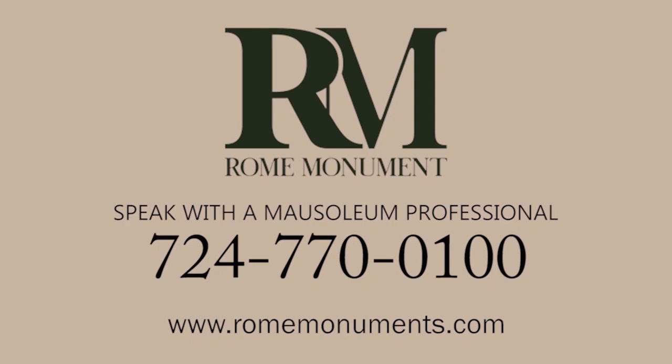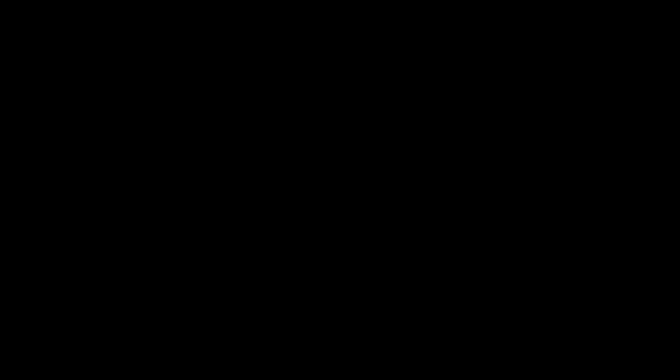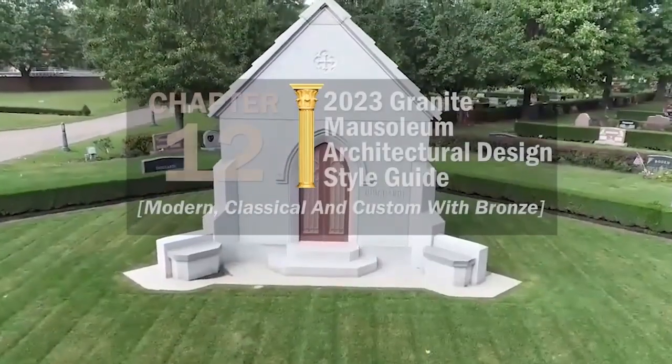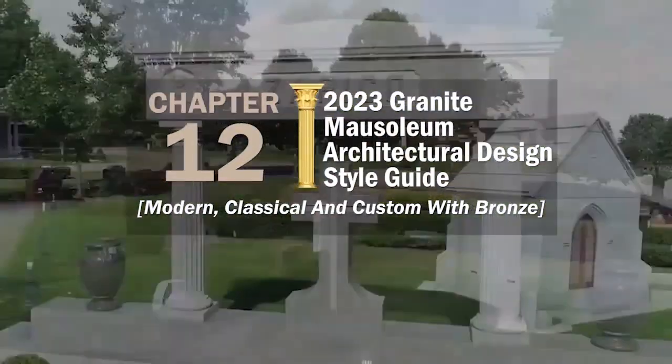If you want to learn more about the different types of sculptures for a mausoleum, just call a mausoleum professional at Rome Monument and they'll be happy to answer any of your questions. Since ancient times, mausoleum styles have reflected a region's culture and the influences of the times they were built in. This chapter of the Essential Buyer's Guide is a 2023 Granite Mausoleum Architectural Design Style Guide.